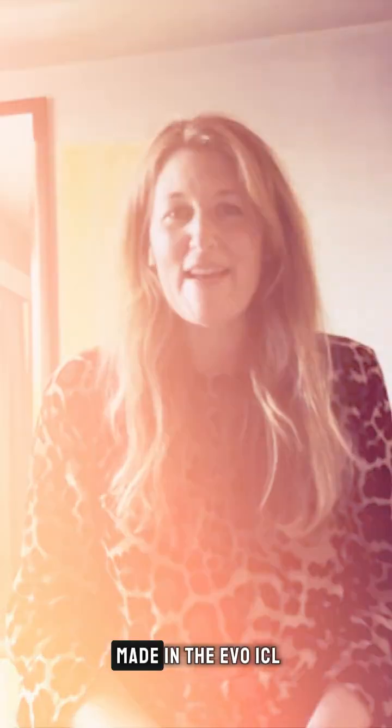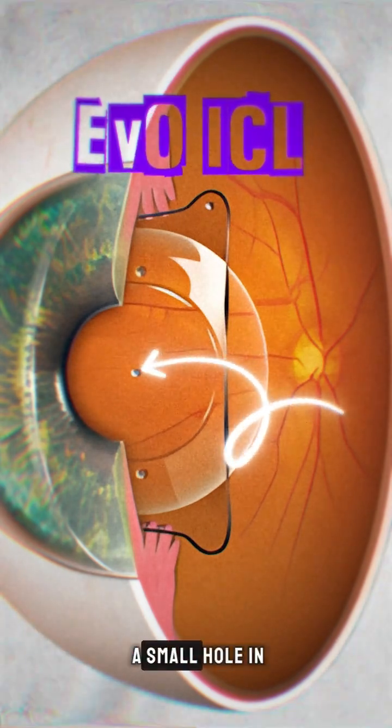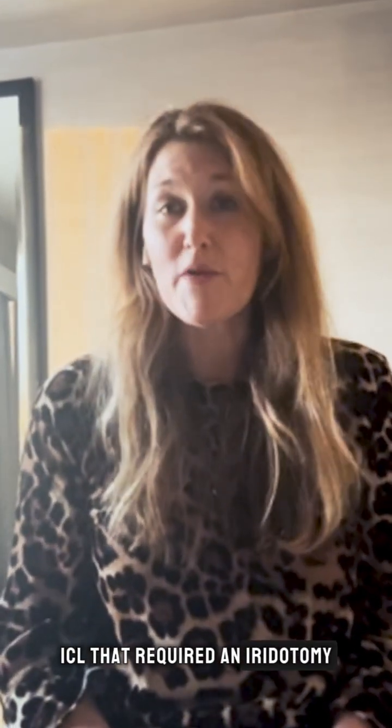The improvement made in the Evo ICL is that it has a small hole in the center of the lens, which is an improvement over the original Vizion ICL that required an iridotomy.